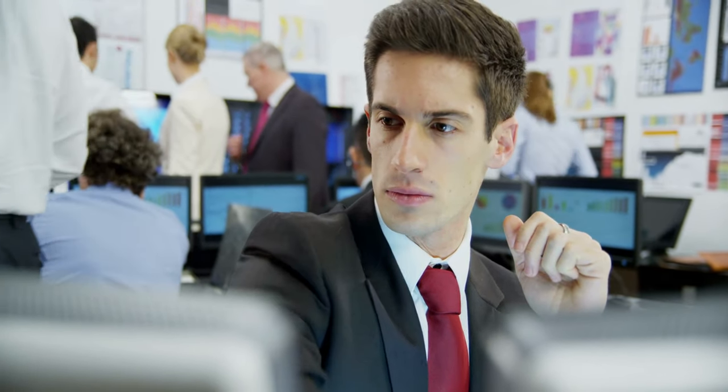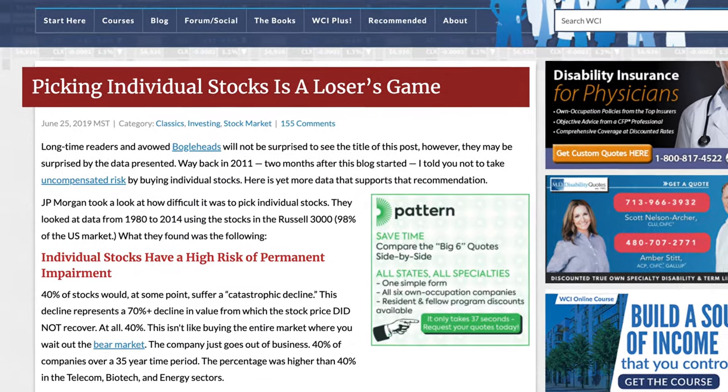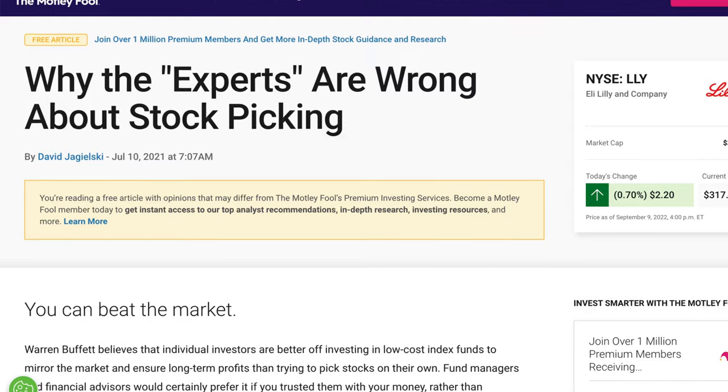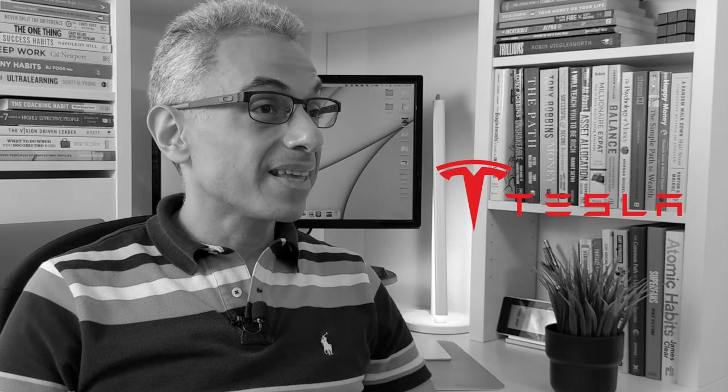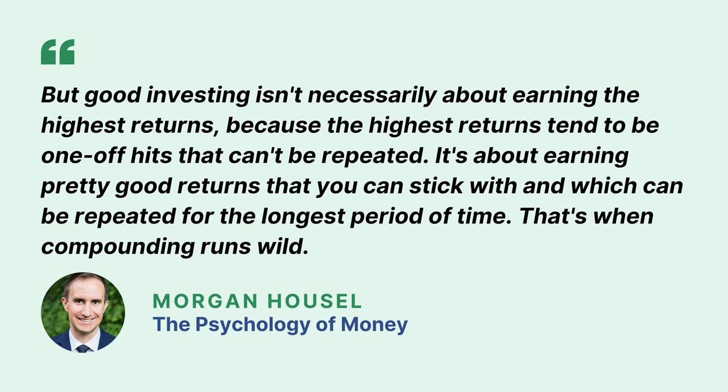Greed. Some investors believe in their own ability to outsmart the market — ironically, these are often the most financially savvy. So they try to cherry-pick individual stocks or attempt to time their trades based on economic forecasts. But empirical evidence proves that picking individual stocks is a loser's game. It's extremely difficult to match, let alone beat, stock market returns over the long term — even full-time investment professionals fail to do so reliably. As Morgan Housel writes in The Psychology of Money: "Good investing isn't necessarily about earning the highest returns. It's about earning pretty good returns that you can stick with and which can be repeated for the longest period of time. That's when compounding runs wild." Princeton professor Burton Malkiel also wrote in A Random Walk Down Wall Street: "It is not hard to make money in the market. What is hard is avoiding the alluring temptation to throw your money away on short, get-rich-quick speculative binges." Successful investing is about being patient and consistent for the long term.